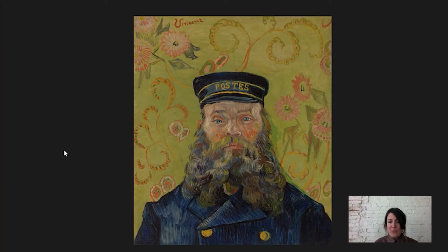It was also Roulin who cared for Van Gogh after that horrible incident where he cut off part of his ear. It was Roulin who called the police and got him to the hospital and who checked in on him while he was there. So it's very likely that one theory is that Van Gogh painted this for Roulin as a gift after he got out of the hospital in early 1889. We don't know that for sure, but there are a lot of reasons that support this theory.